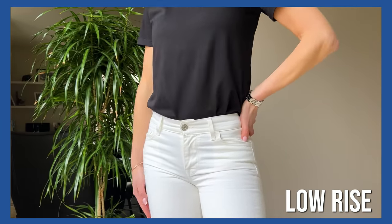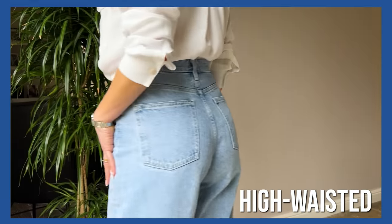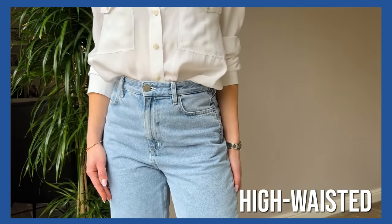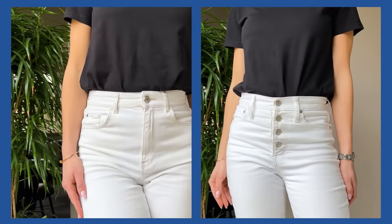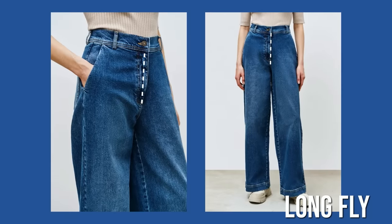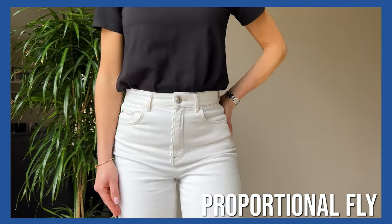On rise: low rise works for slimmer women with longer legs and shorter torsos; mid-rise is the most universal and works for all body shapes, especially those with curves and a bit of tummy; high-waisted jeans suit curvilinear women with slim legs and narrow waist, and also athletic lean bodies wanting a curvier look. An important detail is the fly — if too short, the crotch area looks low and unfeminine, and a tight short back seam creates a camel toe effect. If too long, the crotch looks disproportional. Ideally, allow two to three fingers of space from the fly to the bottom.